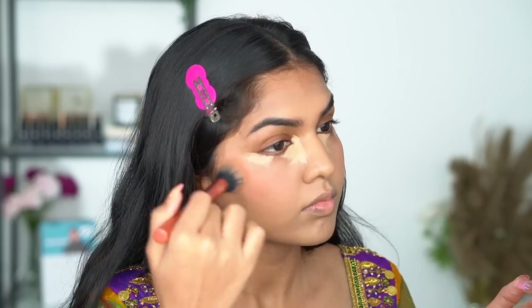While the concealer is drying, I went in with my cream blush from Daughter Earth — such a beautiful shade. Can you see how well it blended and what beautiful color it gave to my skin? Now I'm going in with a beauty blender and blending out the foundation, taking my time to blend it properly. It's really important if you want a flawless base.